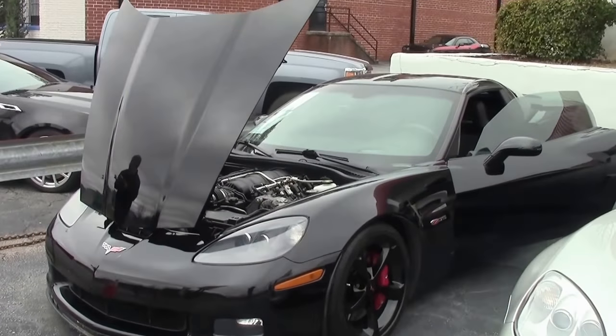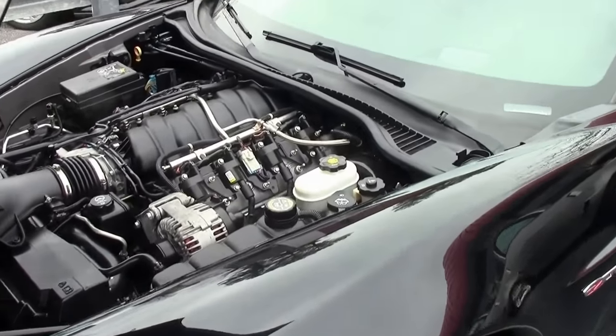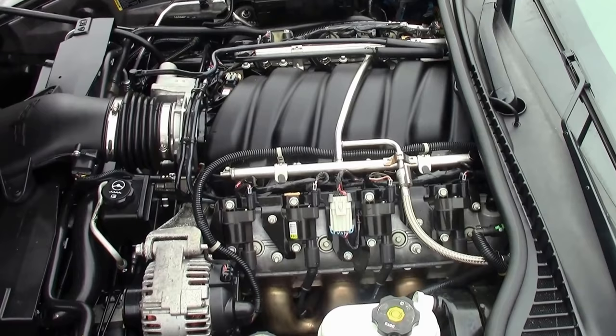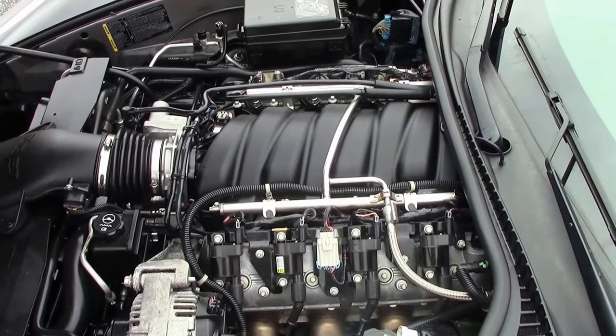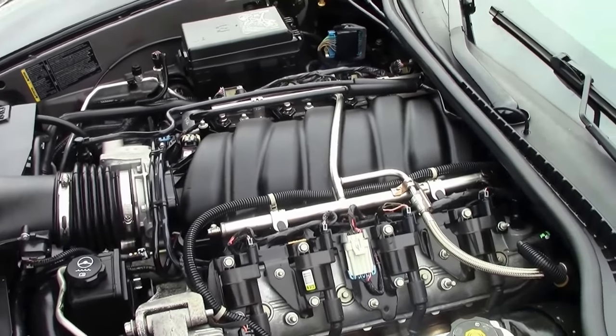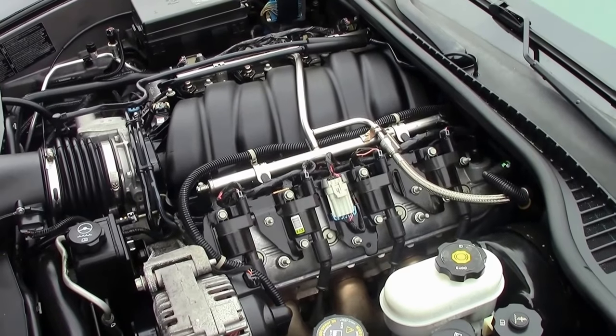2009 saw the Z06 LS7 engine remain at 505 horsepower, but the oil capacity of its dry sump system increased from 8 to 10.5 quarts. New spider design wheels were available in silver, competition gray, and chrome. Also, the Z06 and the ZR1 got the power hatch pull down, which had only been available on the coupes.